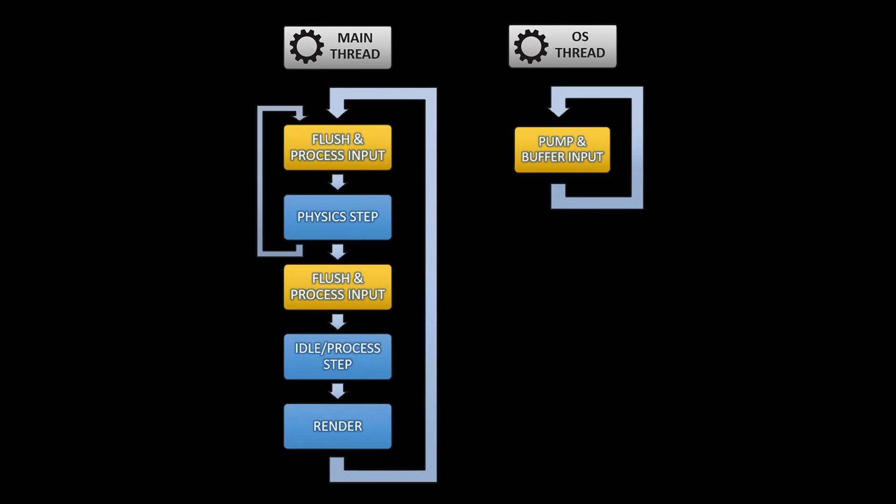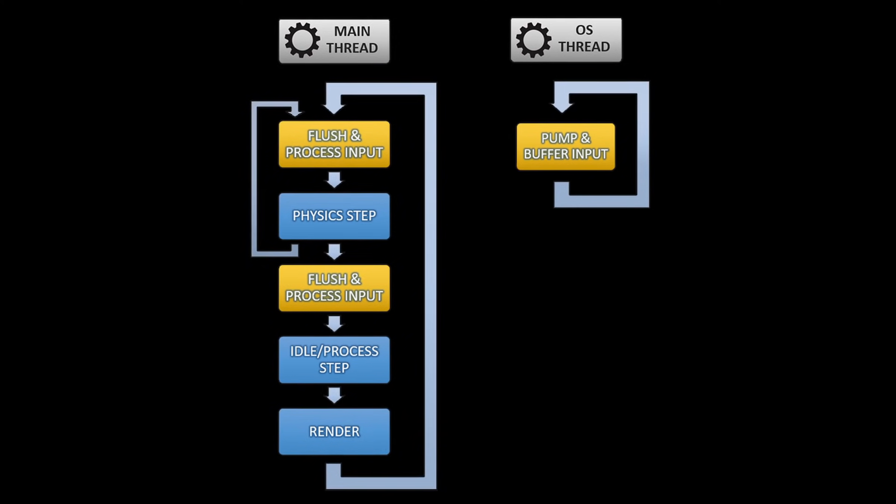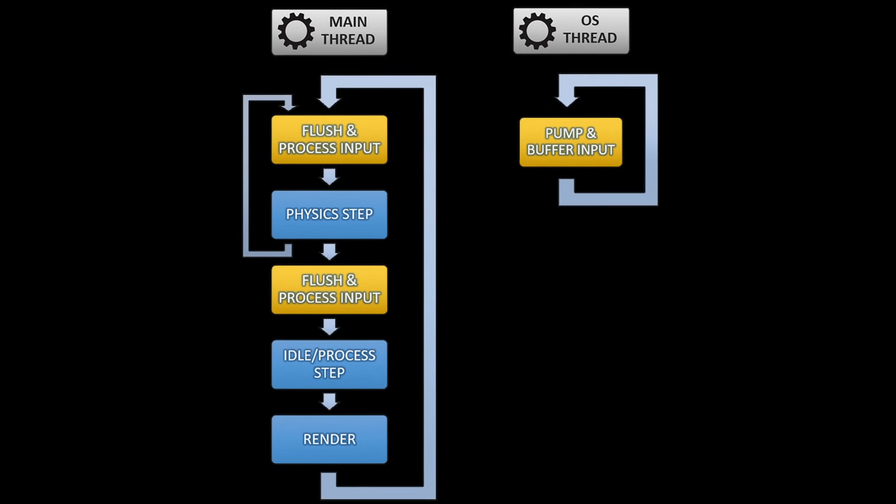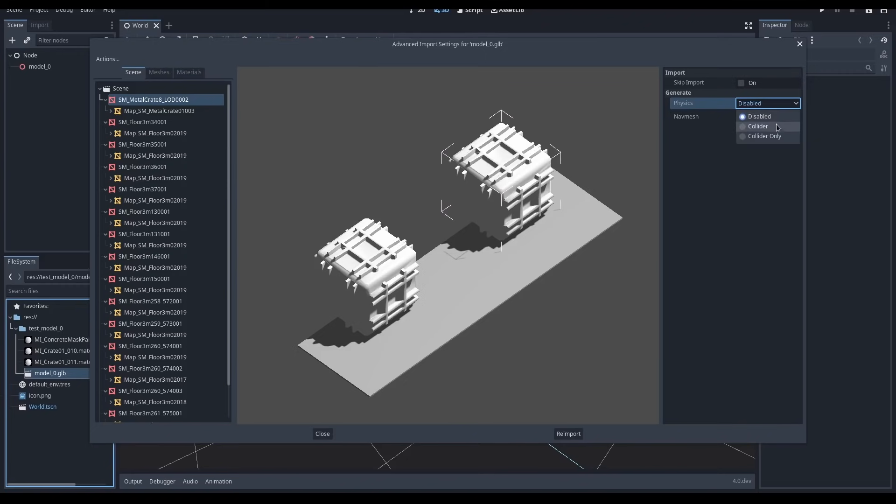Something to note: this change will first be available in Godot 3.4, but it will be disabled by default, as enabling it causes different behavior on different platforms. There's also a new proposal on Godot's GitHub to enhance the advanced editor import window, so it's more effective in generating collisions for a mesh.